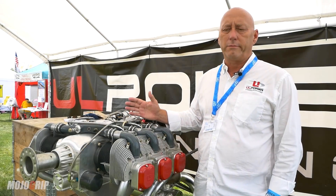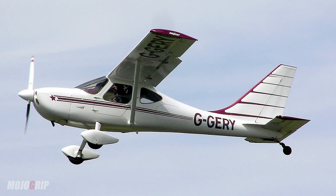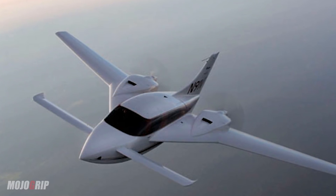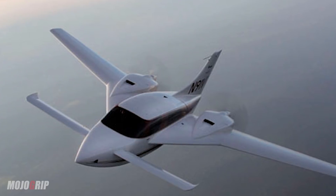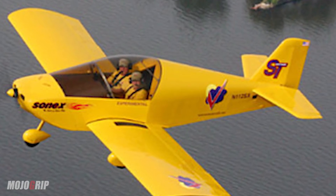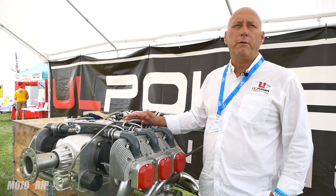These engines can go in a wide variety of airplanes — RVs, Glasairs, Lancairs, the Twin Velocity. The RV-12 is a very good candidate for the four-cylinder engines. The Sonex, Just Aircraft, RANS — just a wide variety of planes.